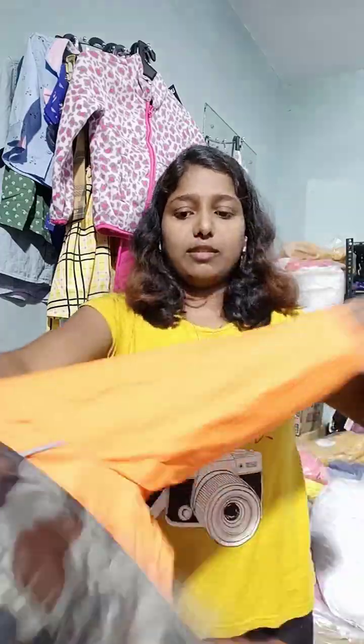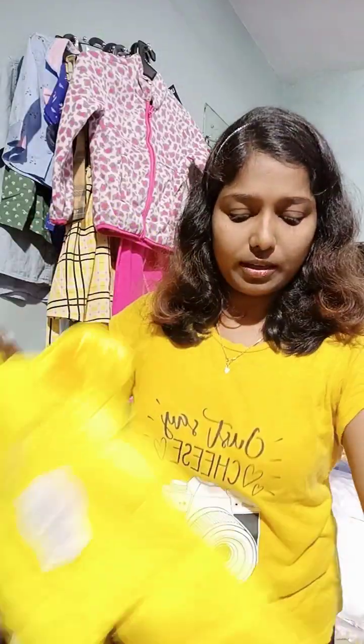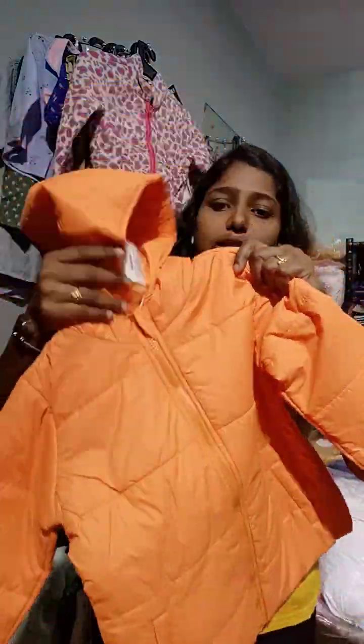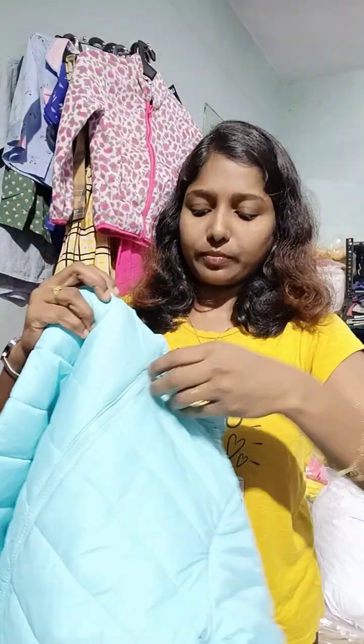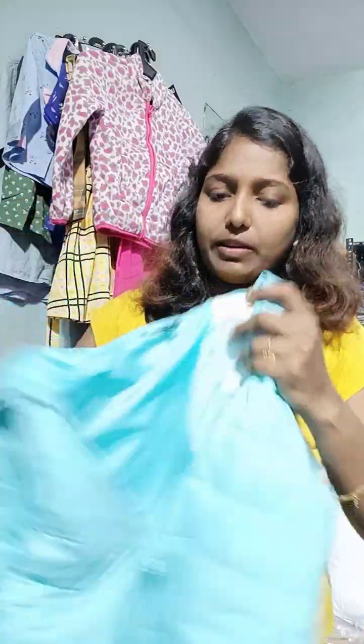This is an orange color. In this collection, you can see blue color and yellow color as well — this is orange color. This is super quality. This is blue color. This is plain.